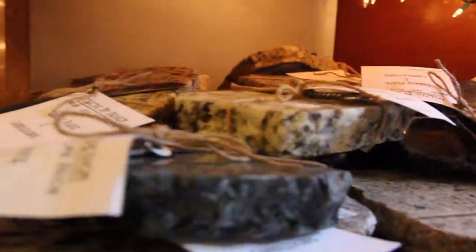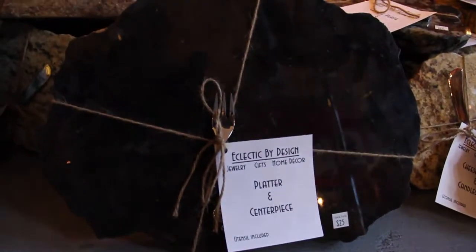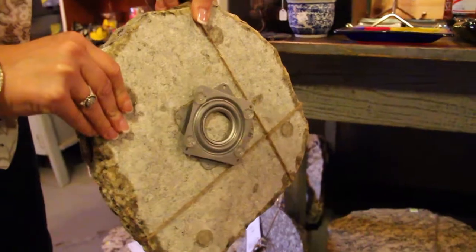The best-selling product is the Granite Girls. They sell the most because it's a very non-personal gift. You can buy it as a hostess gift. If you don't know the people, it's a really nice gift to give because it's impersonal.